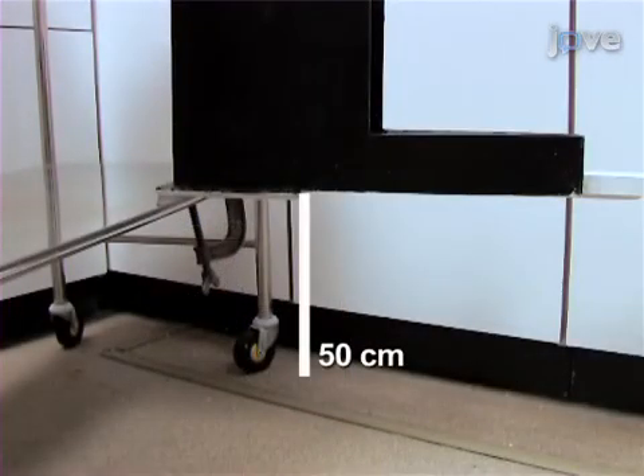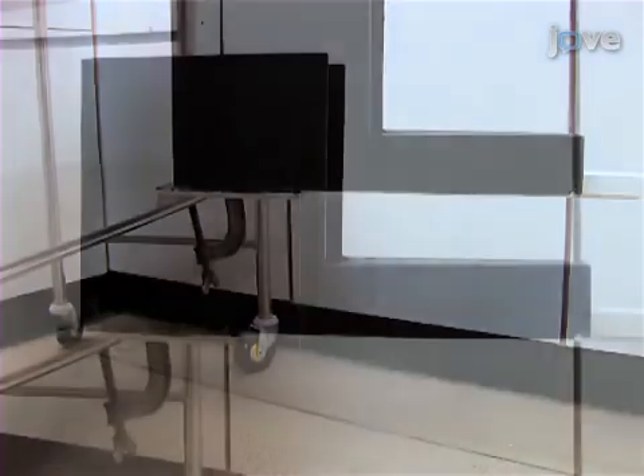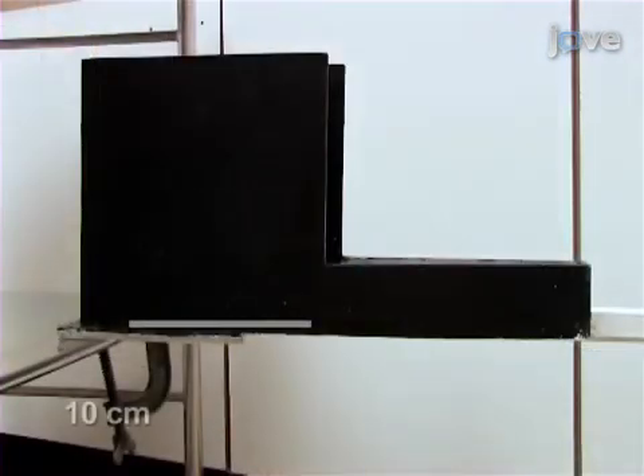A clamp secures the apparatus to a lab bench, raising it approximately 50 centimeters above the floor. The open end of alley one should be at least 10 centimeters away from the support.